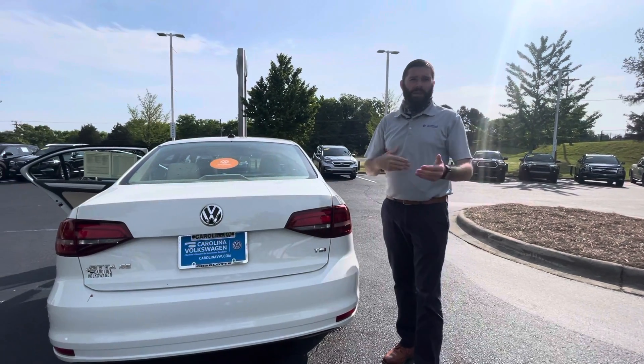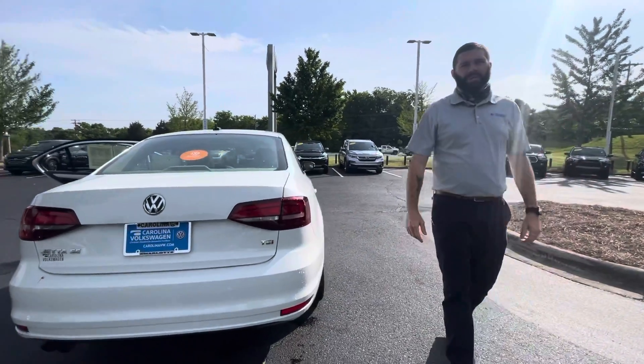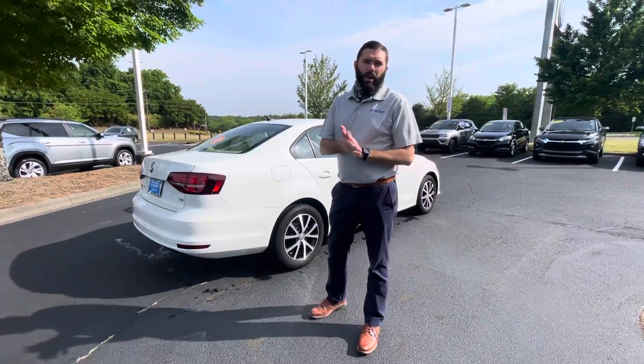So if you have roadside assistance now, you can cancel it and save yourself a little bit of money. I know you already have my cell phone, but I'm going to give it to you again: 704-780-5904. Once you watch the video, just shoot me a call or a text and we'll work out logistics and pricing.